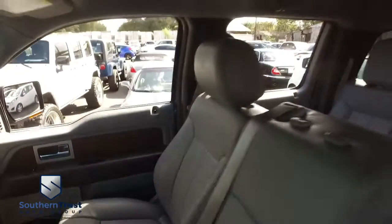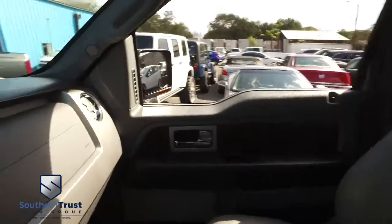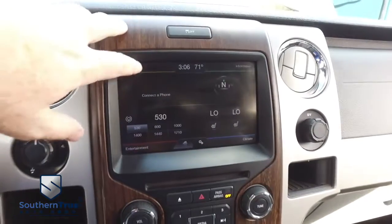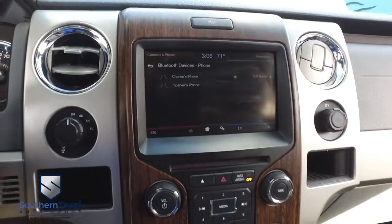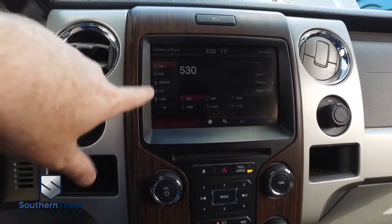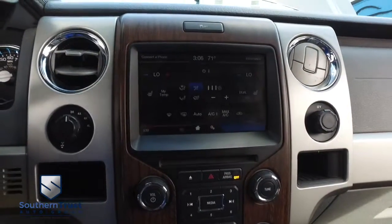We're getting them crispy and clean because we've got the number one detailing team in Central Florida. Let's check out your state-of-the-art Microsoft Sync — CD, MP3, Bluetooth, satellite radio technology, touchscreen. There's your Bluetooth. Here's your stereo system — USB, CD, Sirius satellite radio.